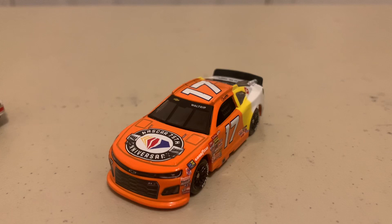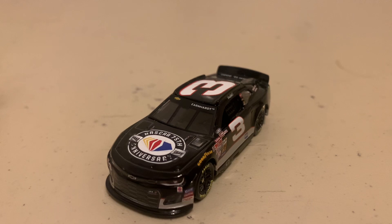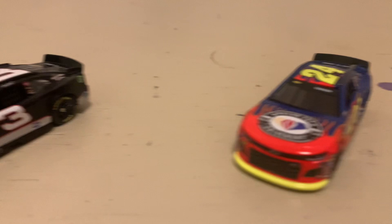Here is Darrell Waltrip's 1989 paint scheme. His 75th win came in Atlanta on March 19th, 1989. And here is another Darrell Waltrip car — his 75th win in this scheme came in Atlanta on March 12th, 2000, beating Bobby Labonte that day — a finish everybody knows about.